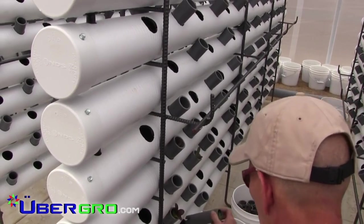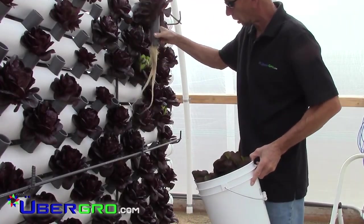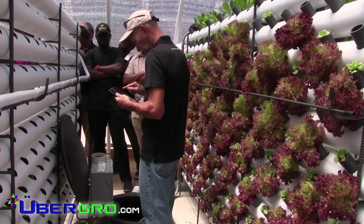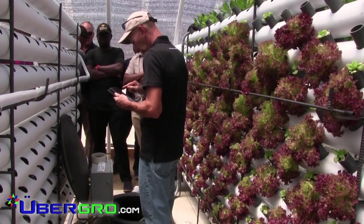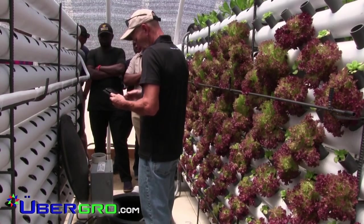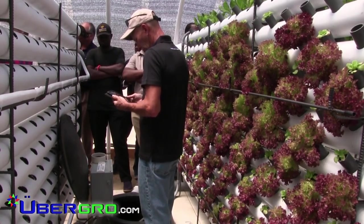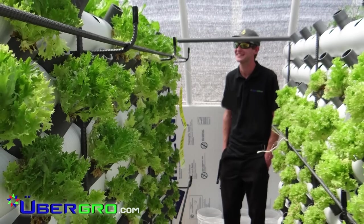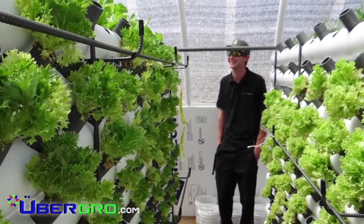This streamlined transition from seed to harvest is a feature unique only to the UberGrow system. We have also integrated mobile technology so growers can monitor and control real-time data, allowing them to precisely forecast and increase harvest potentials. Everything else is pre-programmed to operate automatically.